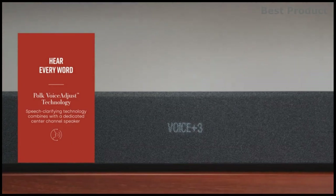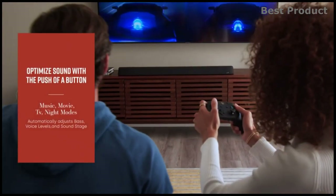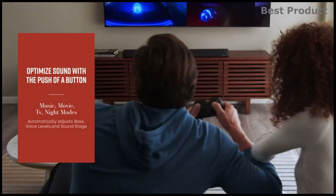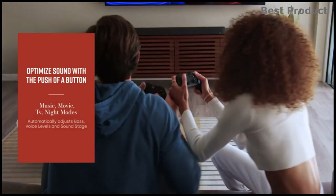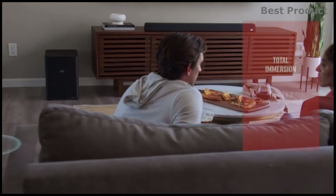Polk's patented Voice Adjust speech-clarifying technology works with MagniFi's integrated center channel speaker to bring up the voice levels without affecting the rest of the soundtrack, so you can enjoy clear dialogues and balanced audio.